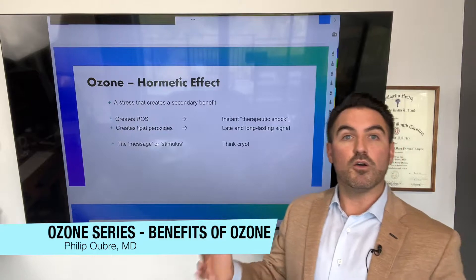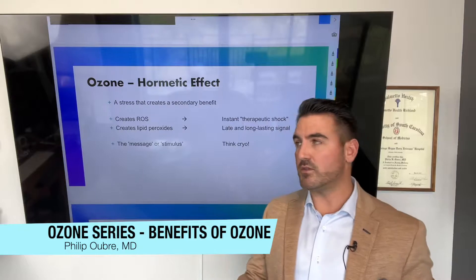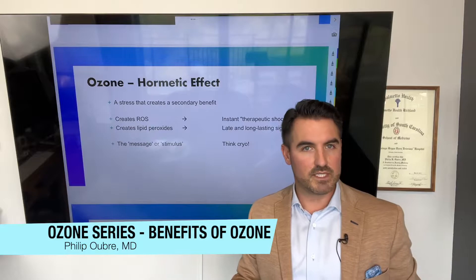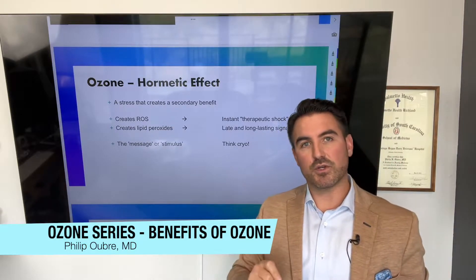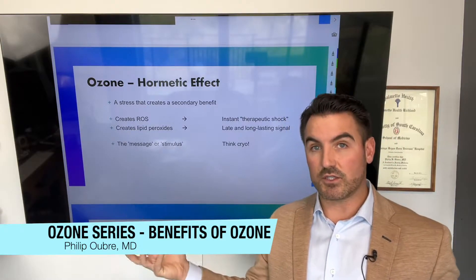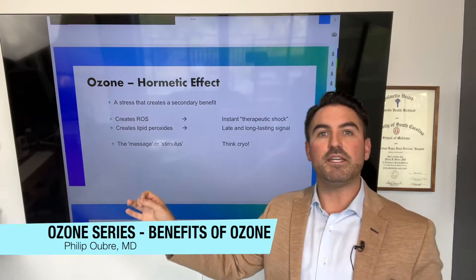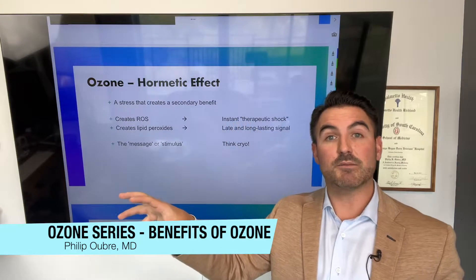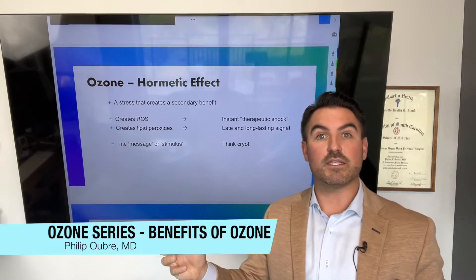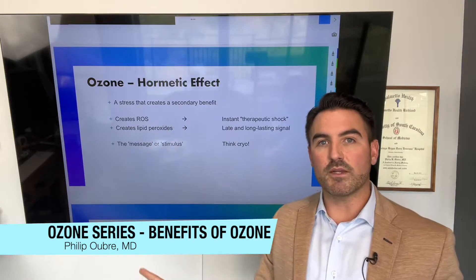One of the most important effects of ozone is the hormesis or hermetic effect. Basically, the hermetic effect of ozone means it is a stress that creates a secondary benefit. What's misunderstood about ozone is that it is technically a stressor given to the body. When you stress the body, it creates an antioxidant reaction to that stress. So what you're actually giving someone when you give them ozone is a signal — a chemical mediator that says this might happen, so prepare for it — but then it never happens.